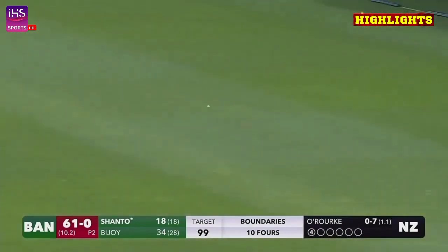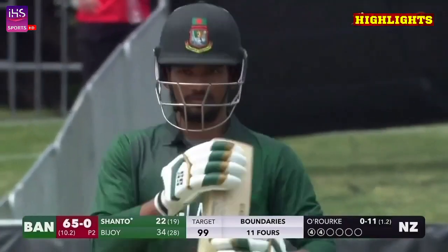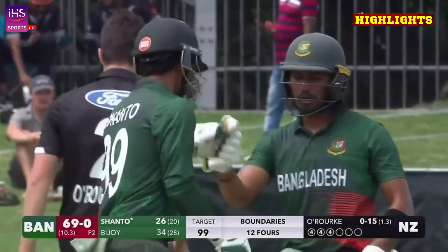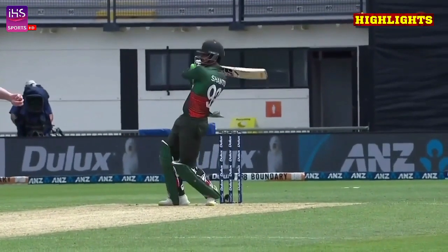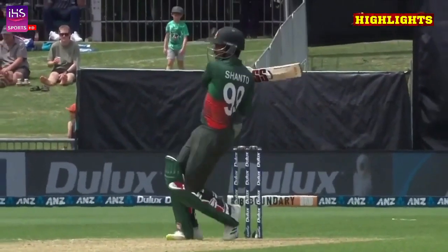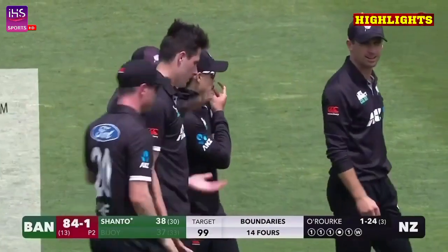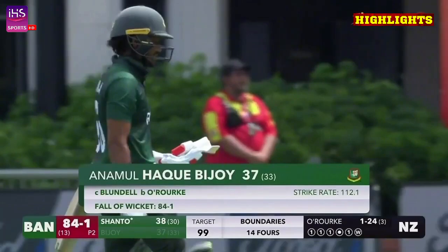And again — Shanto teeing off on Willow Rock, back-to-back boundaries. Pull — beautifully. Rock is getting taken to school here. There we go — Blundle takes the catch, Willow Rock finally makes the breakthrough. Animal Hak Bejoy is dismissed.